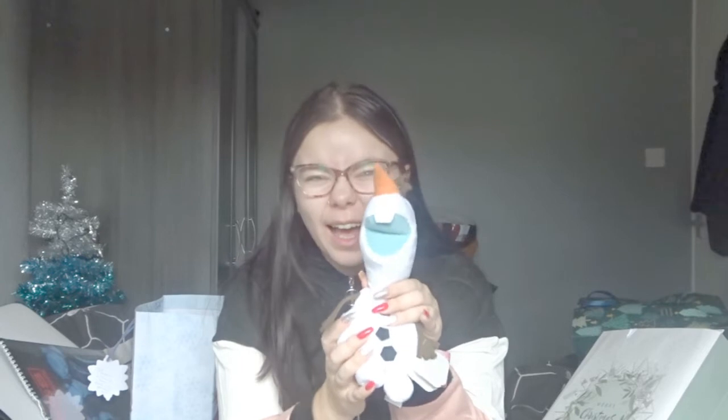We also found my Olaf that my grandma and my dad got me — it's so cute. It literally talks! Give me a second. I love it, I'm so obsessed with that.